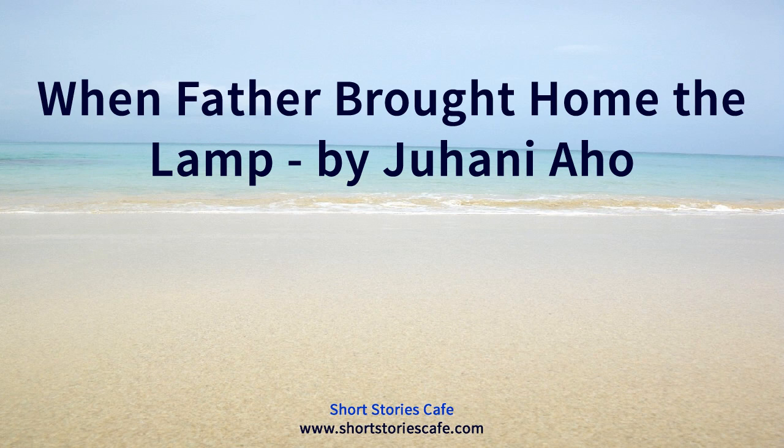When Father Brought Home the Lamp by Juhani Aho. This is a LibriVox recording. All LibriVox recordings are in the public domain. For more information or to volunteer, please visit librivox.org. Note: a pärre (Swedish pärta, German pärgei) is a resinous pine chip or splinter used instead of torch or candle to light the poorer houses in Finland.